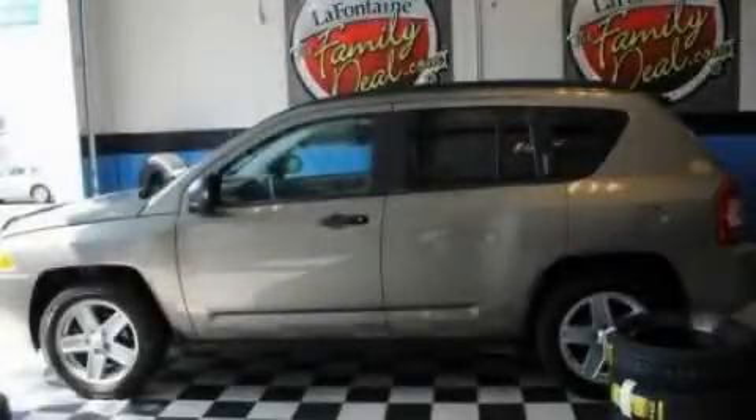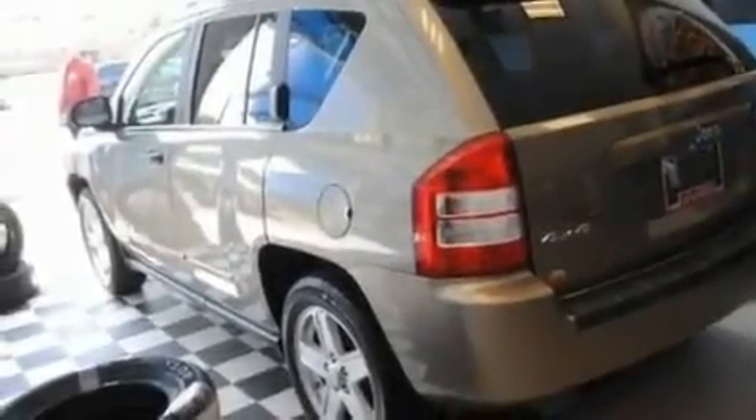This is a 2008 Jeep Compass, a great blend of utility, comfort, and style. It has a 2.4-liter four-cylinder engine and an automatic transmission.